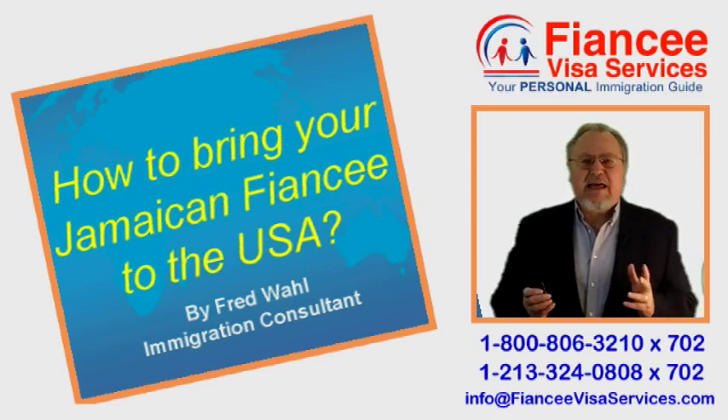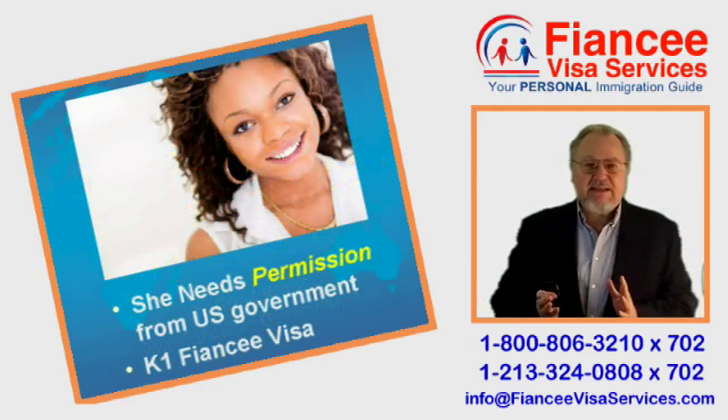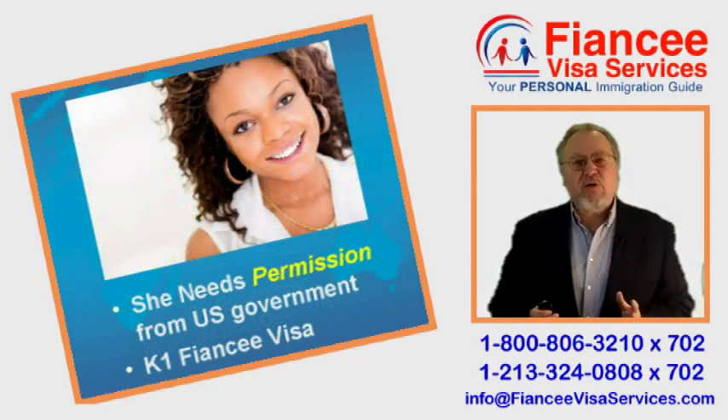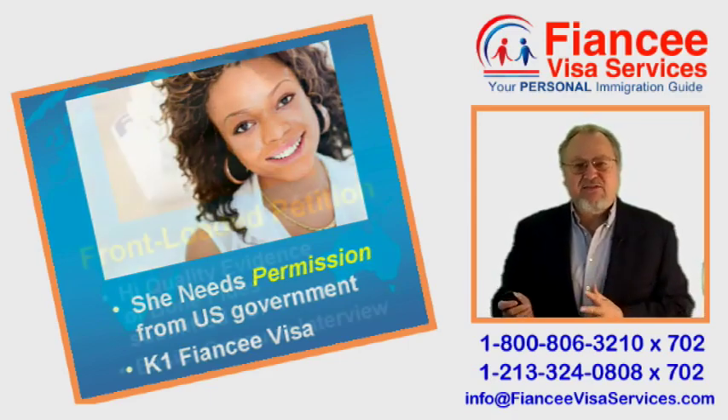Today's topic is how to bring your Jamaican fiancée to the USA. Your fiancée needs permission from the US government to allow her to enter. This is called a K1 Fiancée Visa.